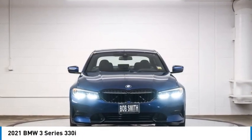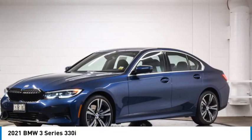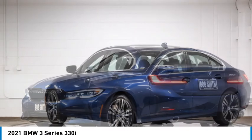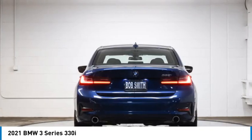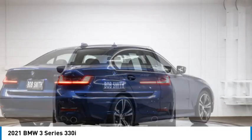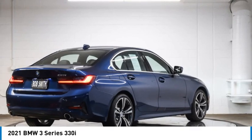You are going to love the 2021 3 Series. Proof that all good things come in threes. The BMW 3 Series has a well-deserved reputation for packing outstanding driving dynamics and excellent quality.